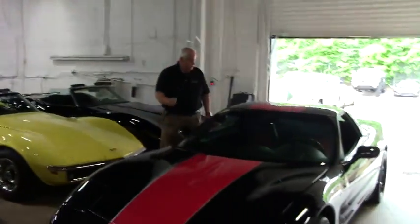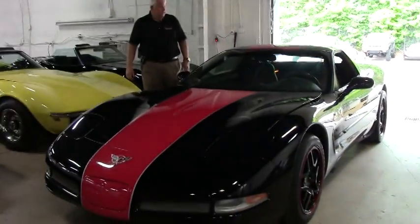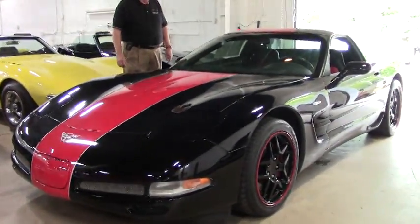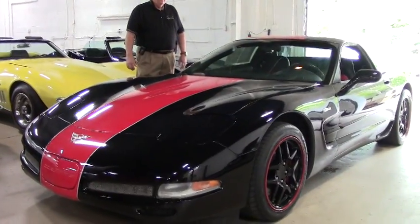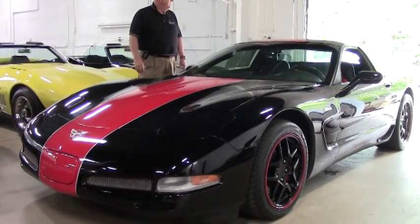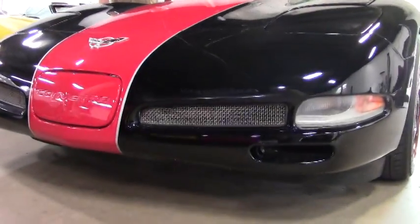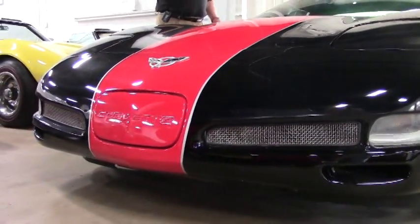This particular car I'd like to show you today is a 2003 black and red Z06. We've just gotten this car in. It's going to be up for additional detailing, but we wanted to get it on the website for all our customers.